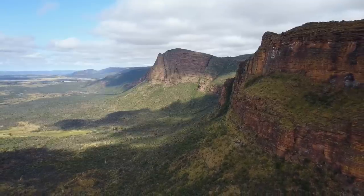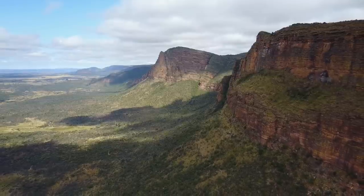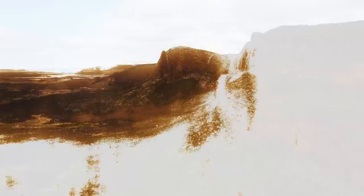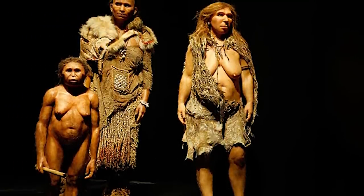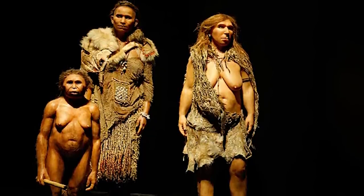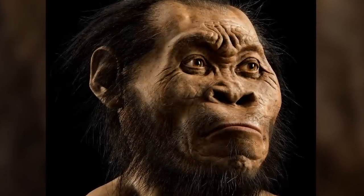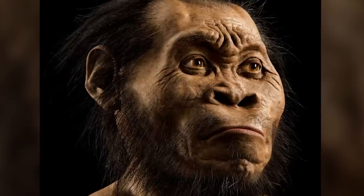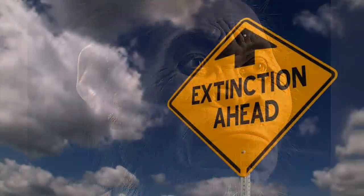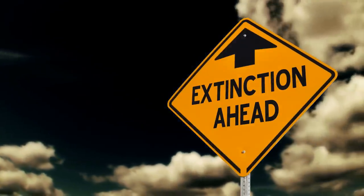Homo naledi may have been inadvertently driven to extinction by our own species, Homo sapiens, when they arrived on the scene around 300,000 years ago. Similar to the way it happened when humans interacted with the likes of Homo floresiensis in Indonesia and the Neanderthals in northern Eurasia, Homo naledi may not have been able to adapt to a more intelligent, better-adapted species entering its domain, eventually going extinct when the pressures got too high. Either way, it is thought that this species did not pave the way for the existence of any further hominids within its lineage.